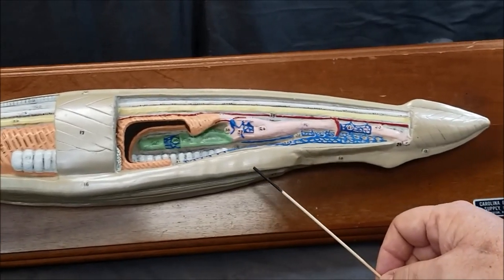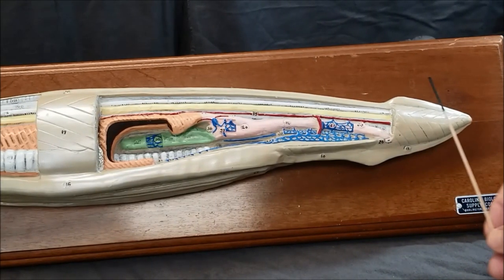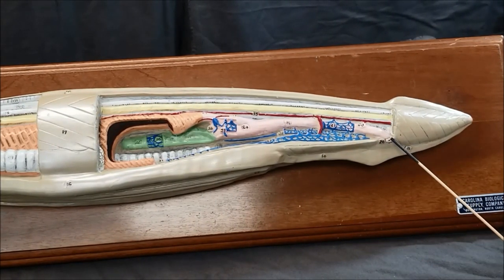Following the metaplural folds posteriorly, we find another fin-like structure called the caudal fin. That makes this the post-anal tail starting at the anus.